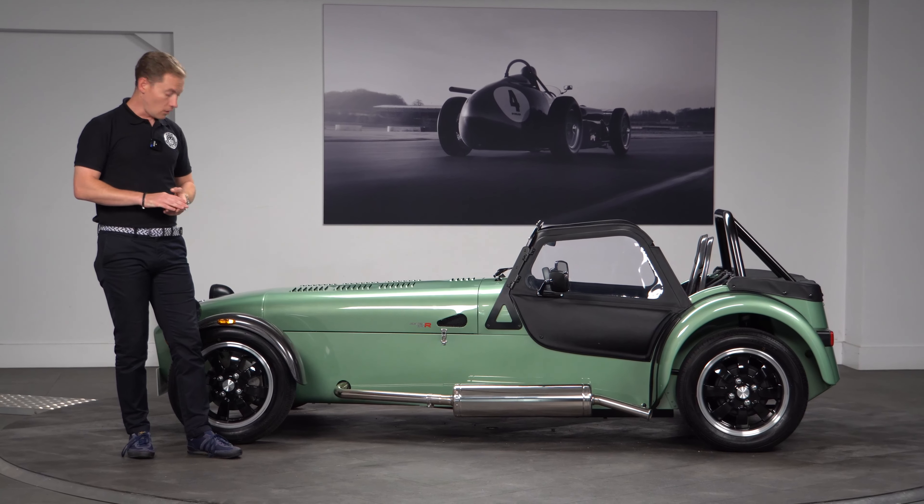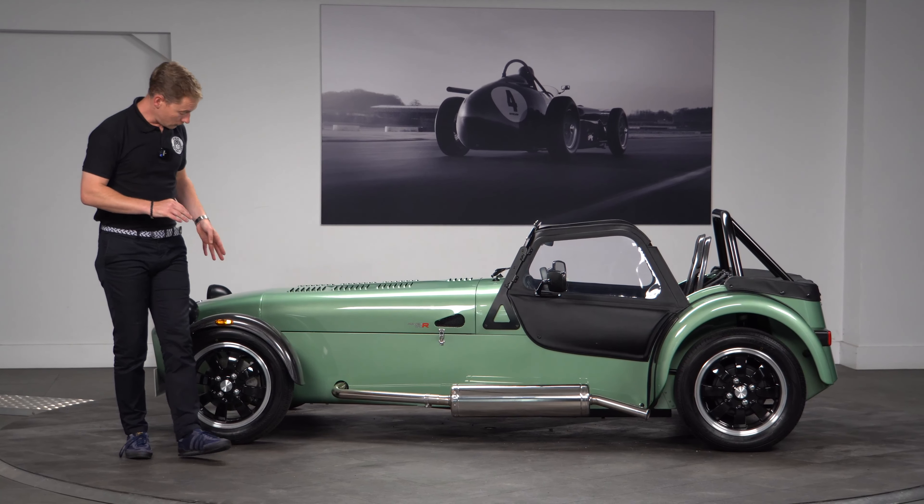Moving on to the side of the car, the first things you'll notice are the alloy wheels, which have been done in a black finish with a polished lip — they look very smart. The windscreen and components are finished in black, and it does come with the full weather gear. We'll move on to the inside shortly.